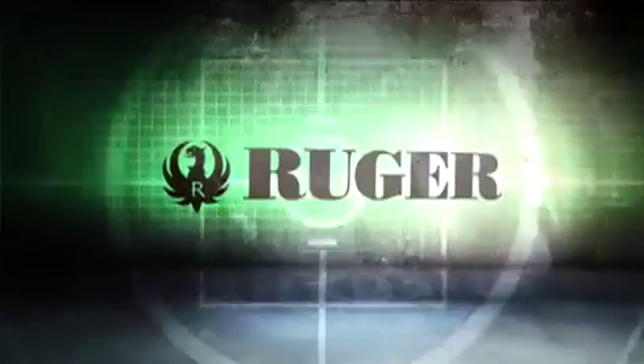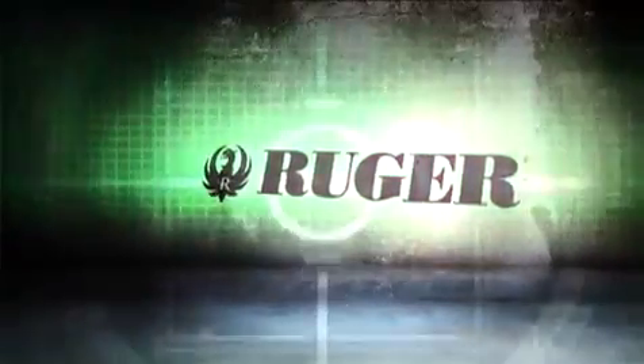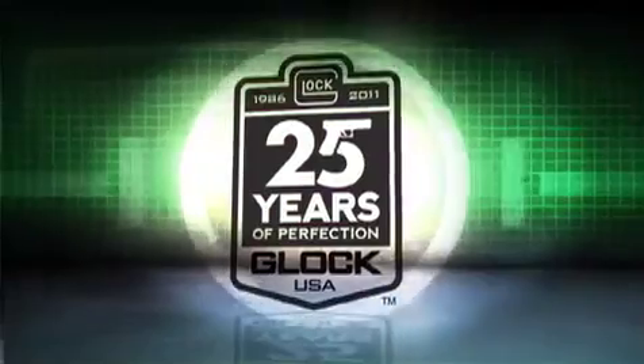Gun Talk, brought to you by Sturm, Ruger & Company, and by Glock.